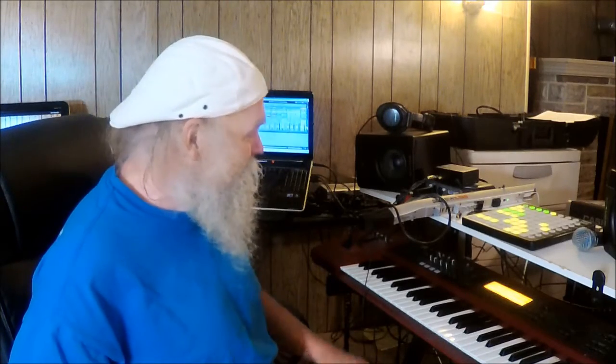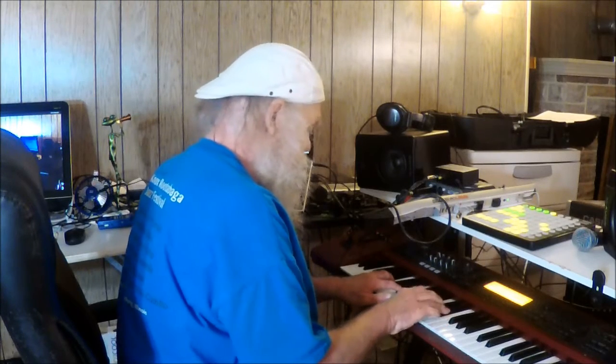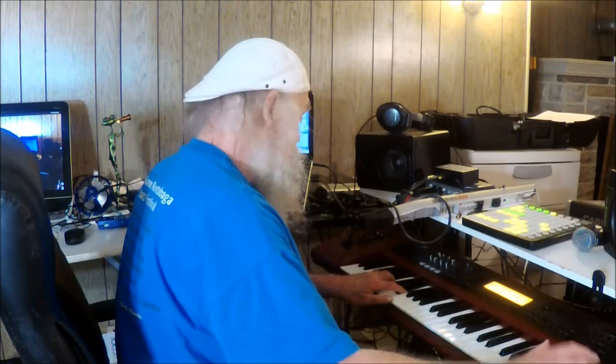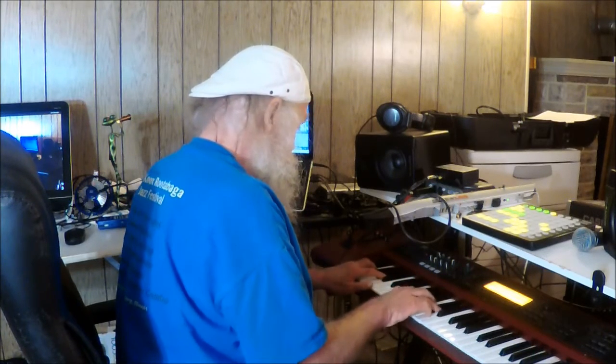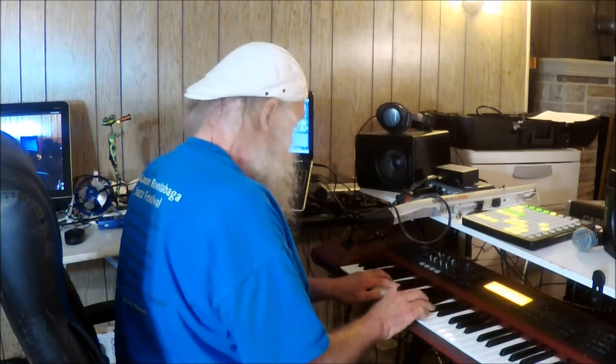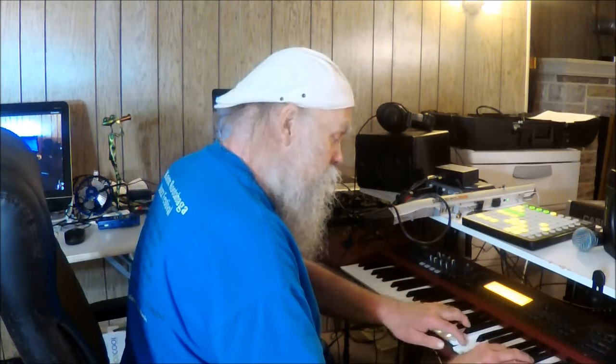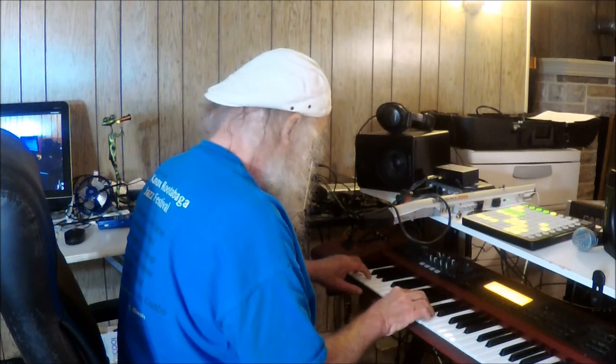I'm also using a program called Reason — a very good program for generating sounds — rewired to Ableton. I'm especially happy with the piano sound. It's a pretty realistic piano, especially when you run it through a nice PA system, and it's something we hadn't had before.